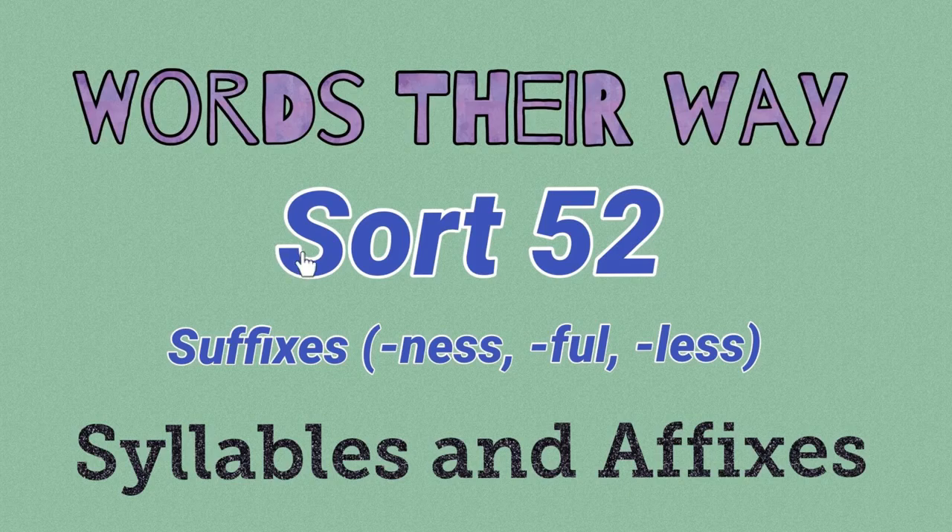Alright, let's look at Sort 52 for Words Their Way. We're looking at this week the suffixes -ness, -full, and -less. So we'll look at some of the meanings of these words. This is going to be a very useful week because you'll see a lot of words that have the suffix -less, -full, and -ness. But -less means without.